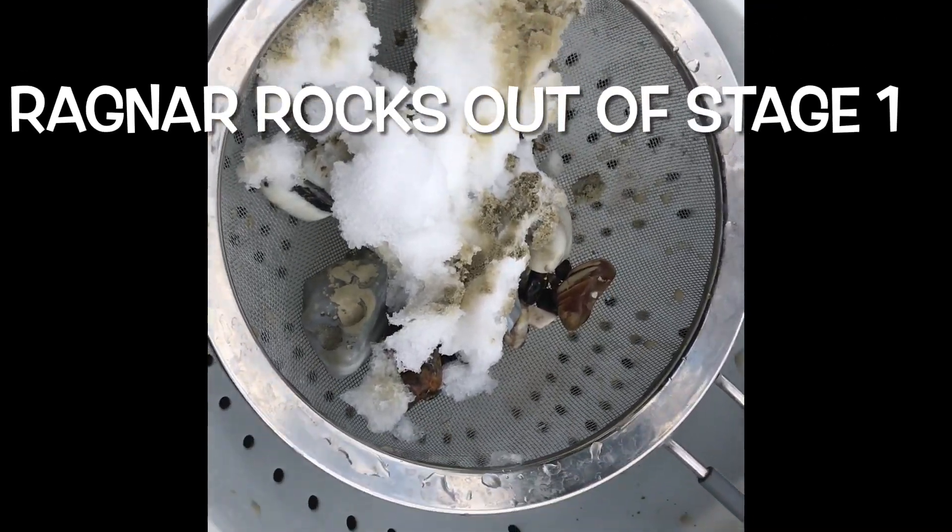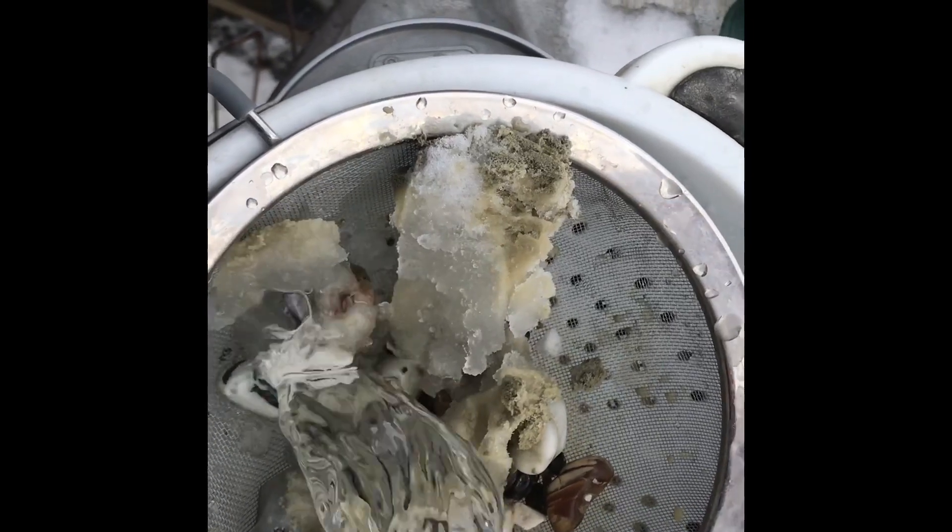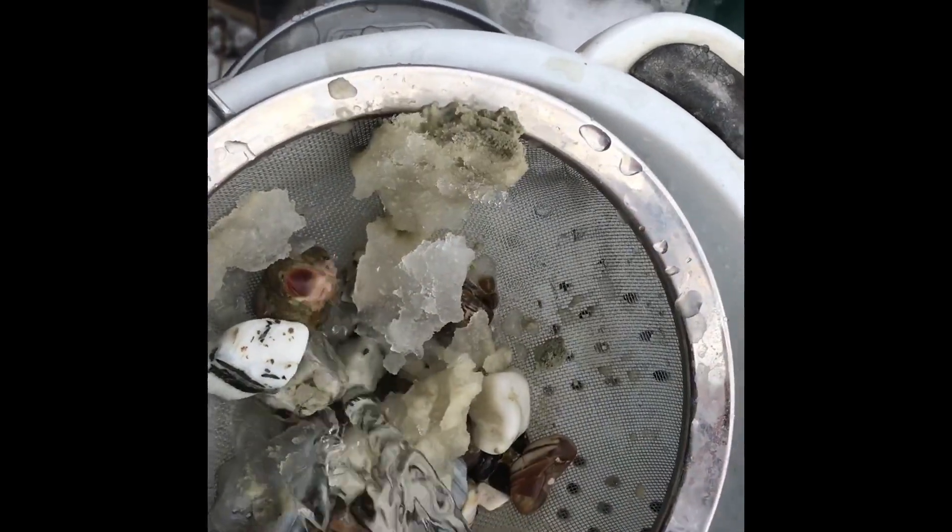This is Ragnar rocks coming out. I added a little snow because it was so green — I wanted you to see the difference between the rocks.